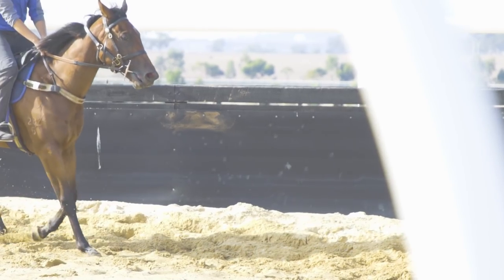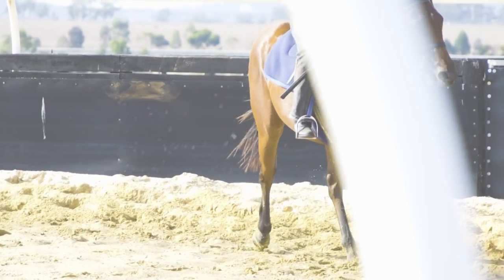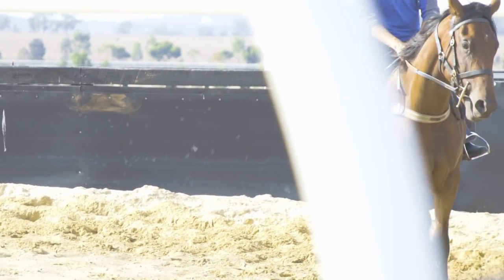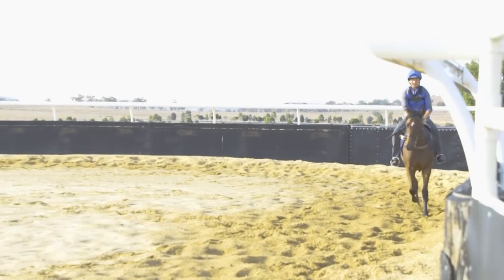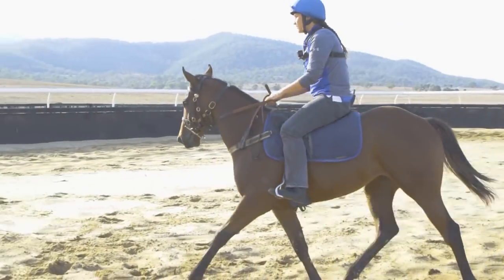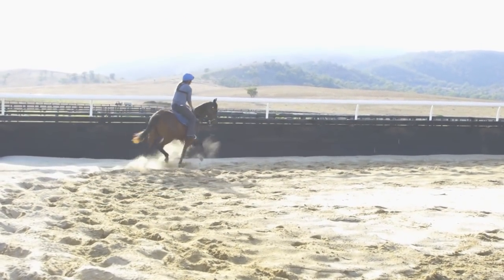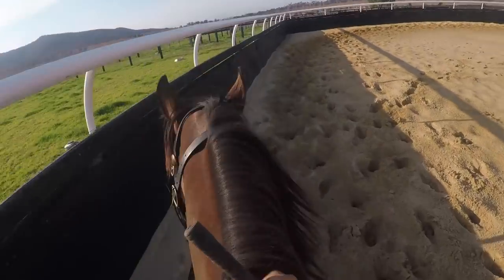Straight away she's more forward out here, happier to trot out and actually enjoying it. You can see from her ears — they're pricked, she's not scared, her tail's nice and loose and relaxed. For this stage she's doing everything really well. I'll pop her into a trot and we'll just keep repeating the things we've been doing in the round yard but in this bigger open area.